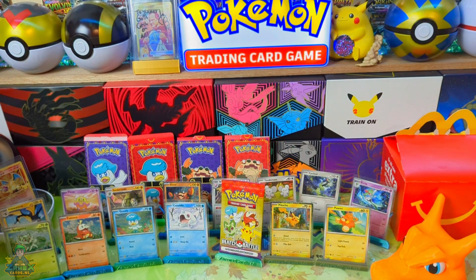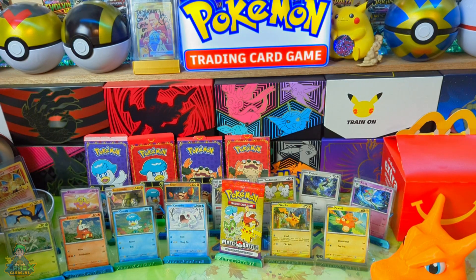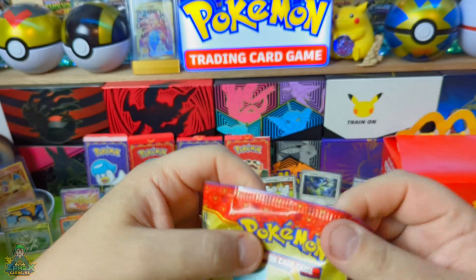We gaan nou met doosje nummer 10 beginnen. En dat je 10 doosjes nodig hebt om überhaupt alle nummertjes te kunnen krijgen, dat is gewoon echt wel bizar eigenlijk. Ze hebben maar 15 kaartjes in deze serie, 15 kaartjes.